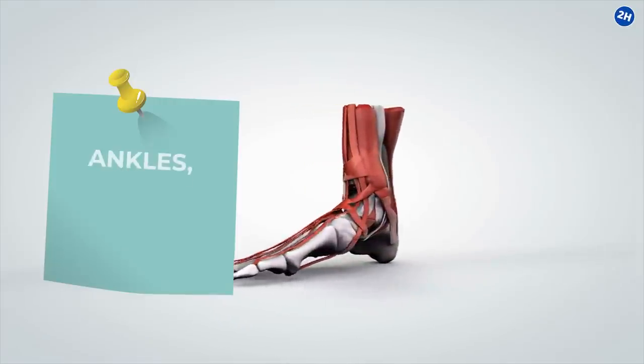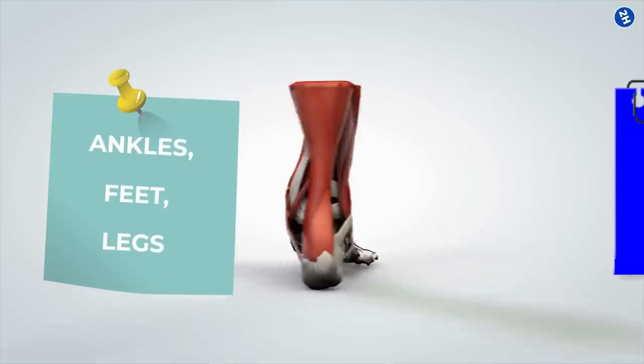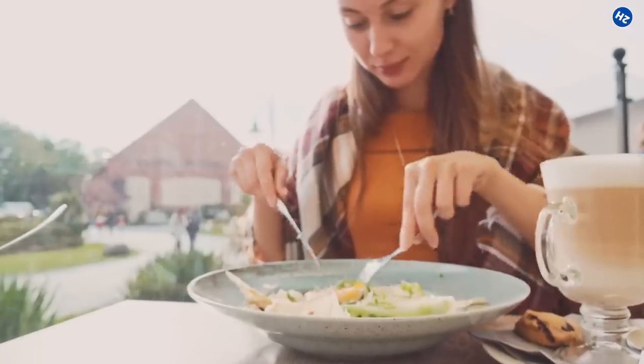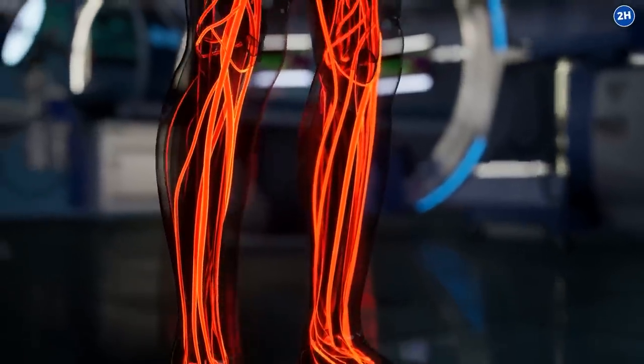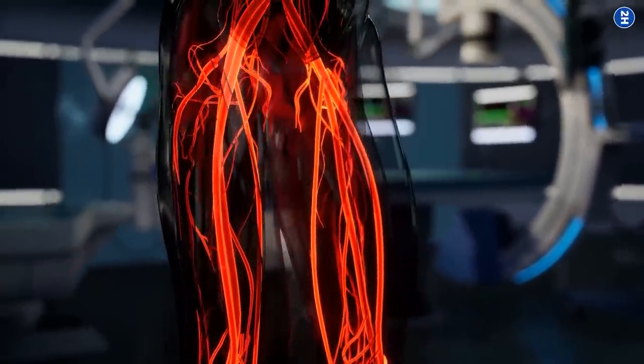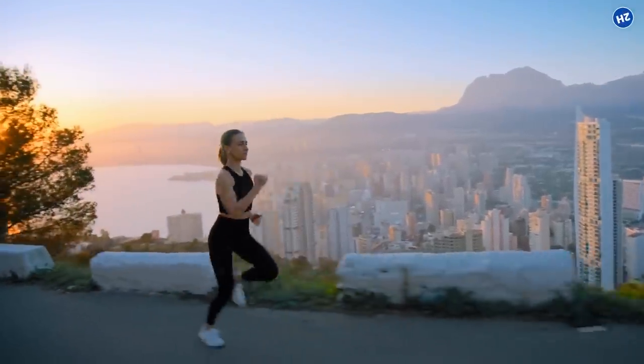Poor circulation in ankles, feet, and legs can cause varicosis, edema, and venous diseases. But don't worry, because you can solve this issue by eating some yummy foods. Some healthy foods can aid in revamping blood circulation and prevent the health issues associated with poor blood circulation in the legs, and even enhance your performance if you are an athletic person. Are you ready to know more about these superfoods? Let's dive deep in!